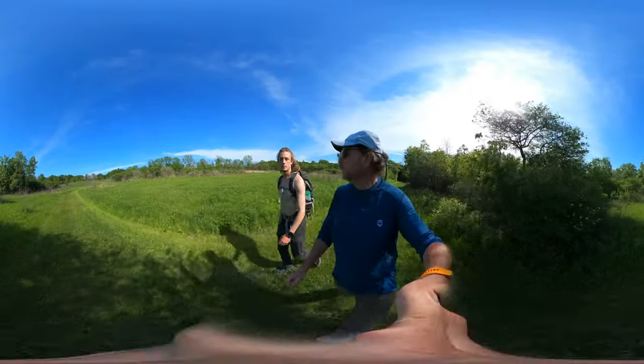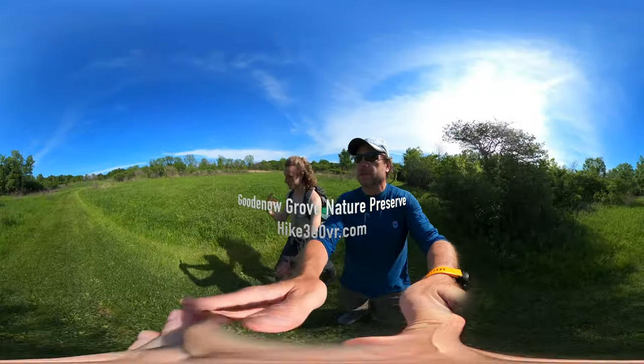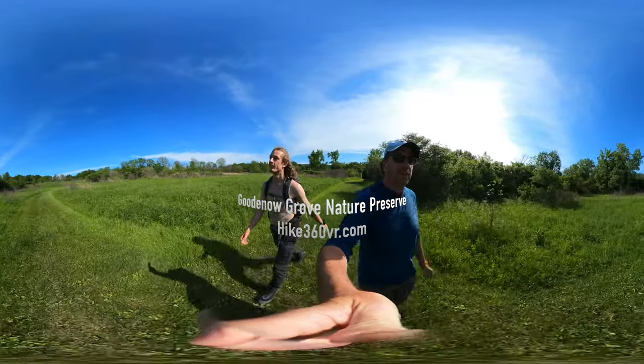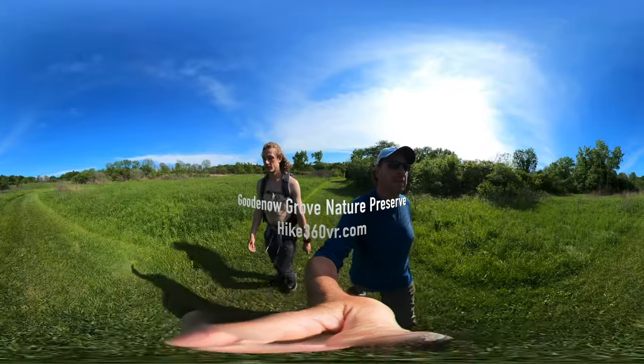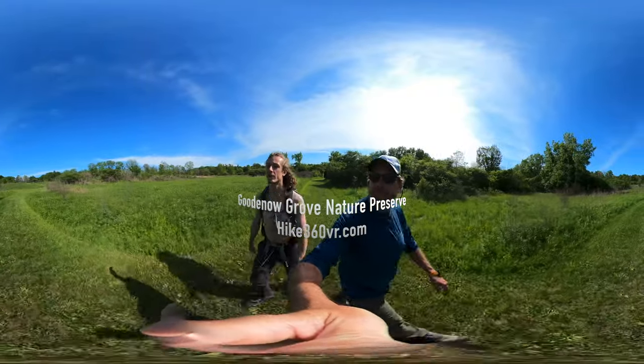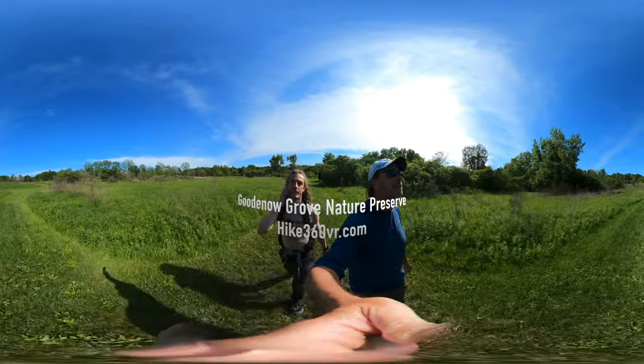We are behind the campgrounds on the trail — whatever trail is back here. It just opened up and looks like a good place for birding. There are a lot of bird houses out here.